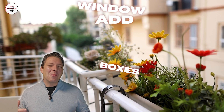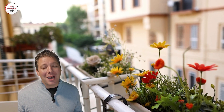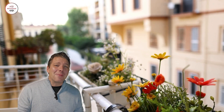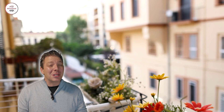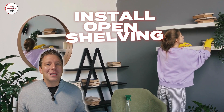Number one, add window boxes. Enhancing your home's curb appeal with window boxes is a great touch that's easy on the bank. Add some vibrant flowers or herbs, and it's a charming addition that can make your exterior really pop — relatively inexpensive and super easy to install. Number two, install open shelving. Open shelving in your kitchen or living areas can showcase some of your favorite dishes, books, or decor items. It's a great way to add character and make spaces feel more open and airy.